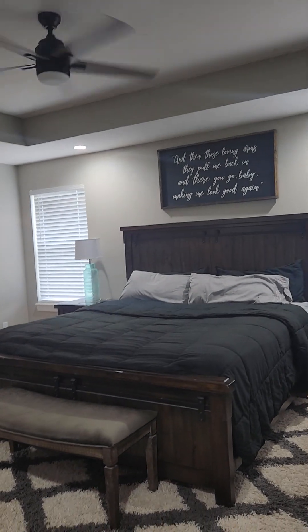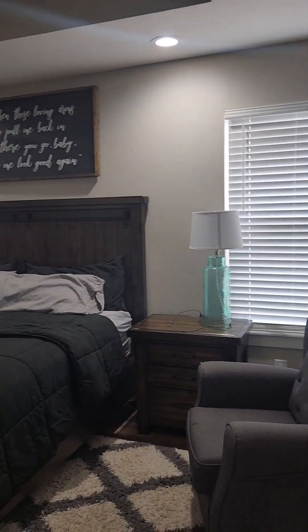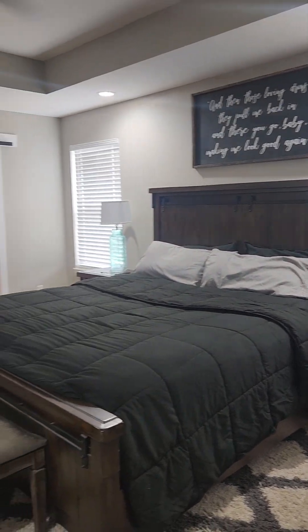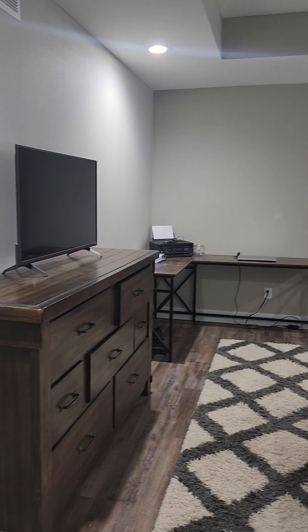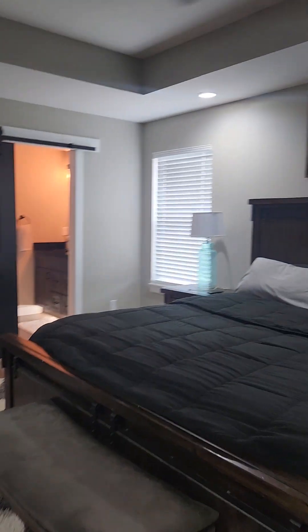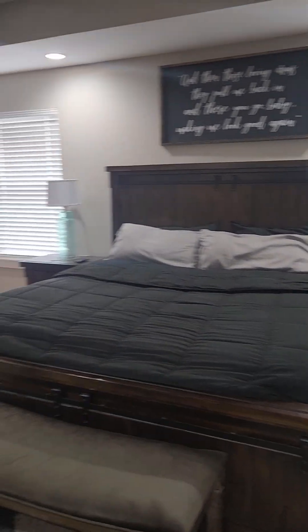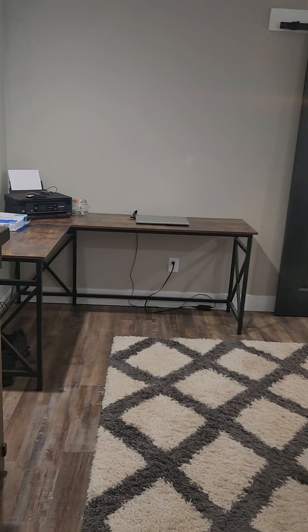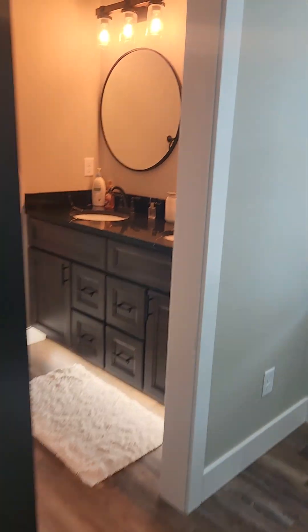The master is quite large. This is a king-size bed and there is plenty of room in here — a chair, nightstands on both sides, and very comfortable walking space. I like the barn door.